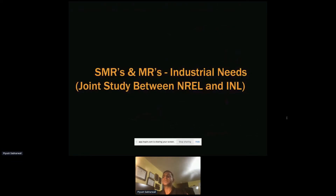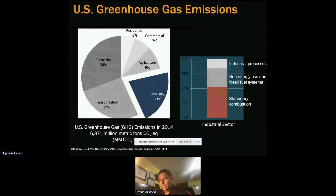This brings us to the motivation. There was a study jointly done between NREL, the National Renewable Energy Lab, and INL a few years back, where we looked at the top 14 industries. We asked how much emission is really coming from the industry sector. This is from 2014 data, but the key finding is that 21% of emissions are generated from industry, subdivided into stationary combustion, non-energy use, and fossil fuel systems.